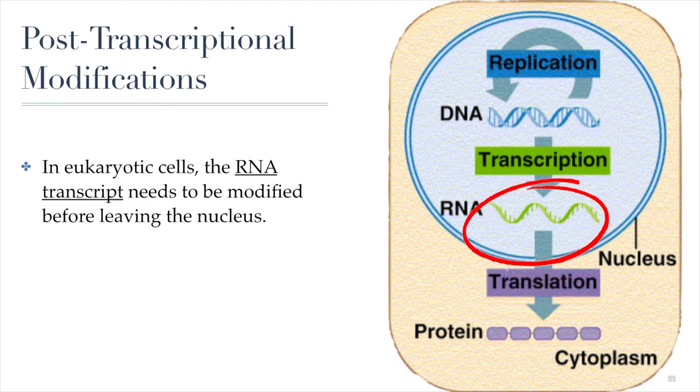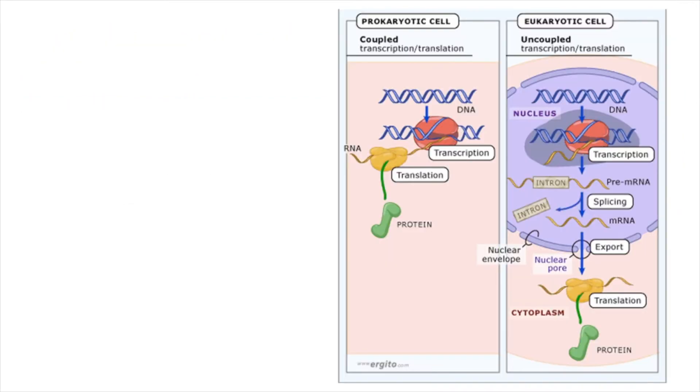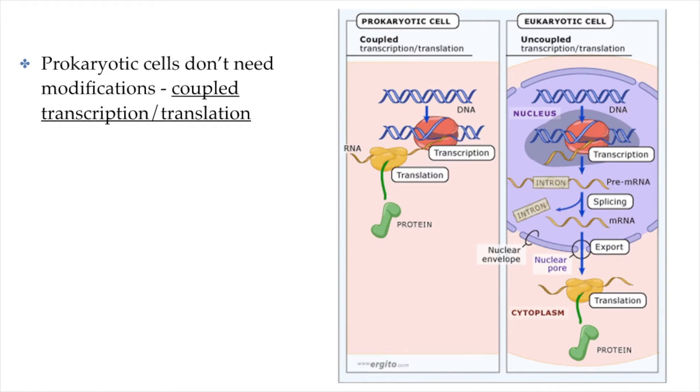Still in the nucleus, before the RNA can leave, it has to go through some modifications. I specifically said eukaryotic cells because prokaryotic cells actually skip this stage — they do not have to go through post-transcriptional modifications. Prokaryotic cells are bacteria cells, and bacteria cells do not have a nucleus, so obviously there is no leaving the nucleus. Everything happens within the cytoplasm — both transcription and translation happen within the cytoplasm.